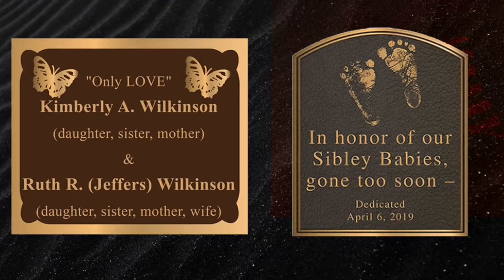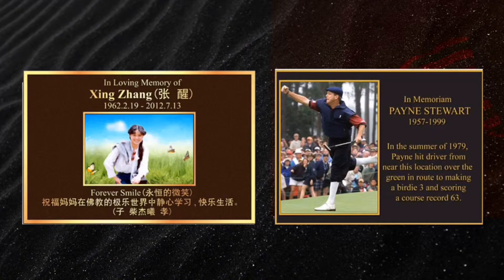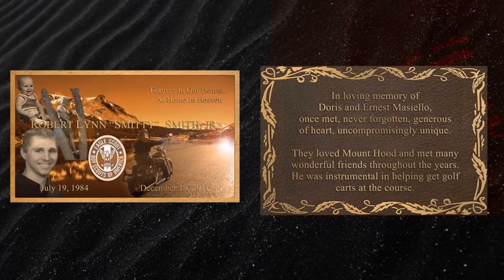Send us the photo and the words and we'll send you back artwork in about an hour. There is no charge for custom shape or your design, and no additional cost for custom lettering and foreign languages.